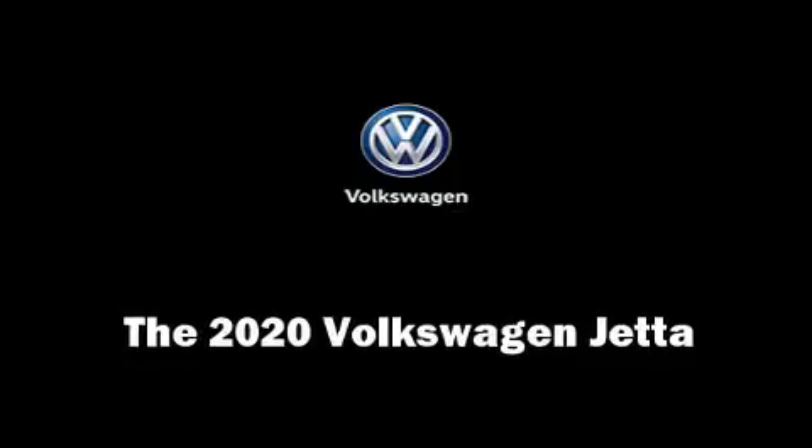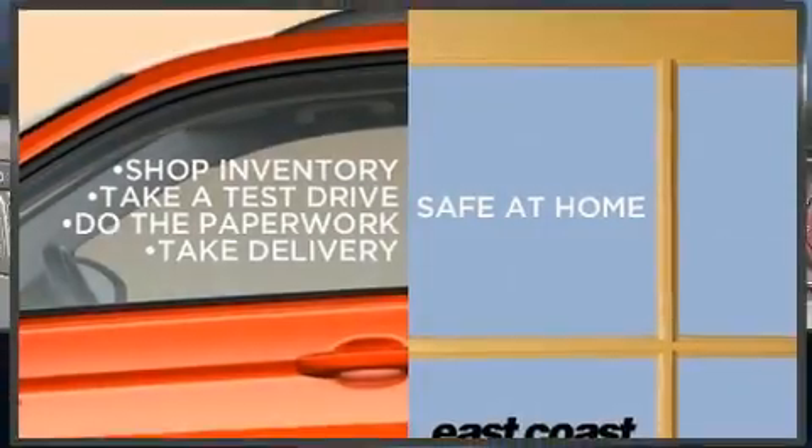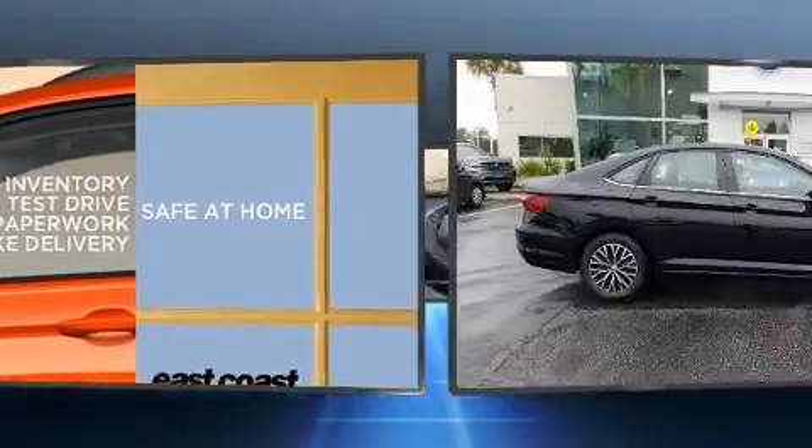Step into the 2020 Volkswagen Jetta. This four-door, five-passenger sedan provides a satisfying ride for all passengers.